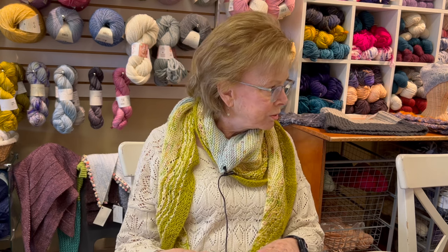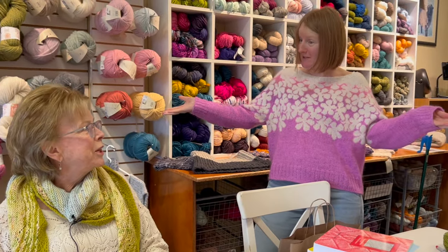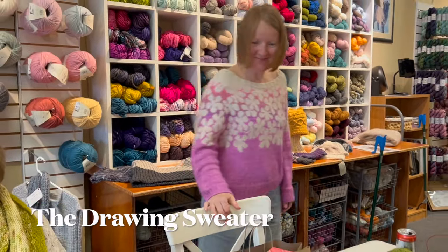Somebody's just arrived to work — it's Agnes! Agnes, come here, what sweater do you have on? Agnes has on a beautiful sweater — her drawing sweater that she finished. Isn't it gorgeous? Just beautiful. Thank you, Agnes.